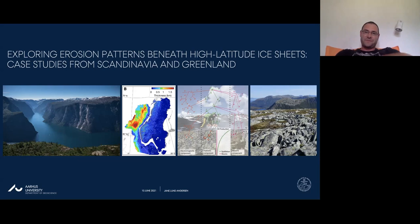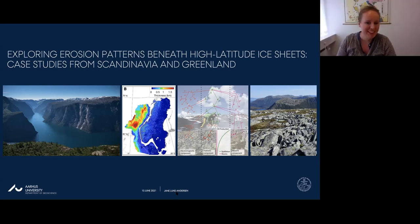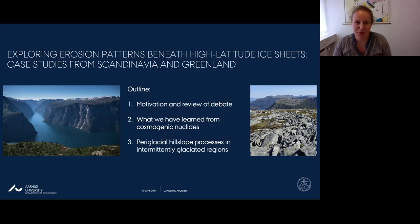Thank you Pierre. My talk today will focus on some recent attempts to use cosmogenic nuclides to quantify erosion in high latitude passive margin settings that have been intermittently covered by Pleistocene ice sheets. I've planned three parts: first I'll review the past discussion on the efficiency of erosion beneath high latitude ice sheets.